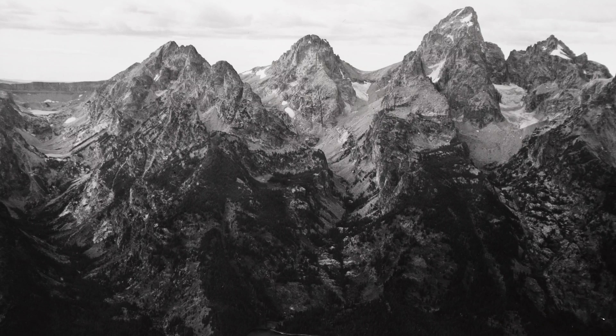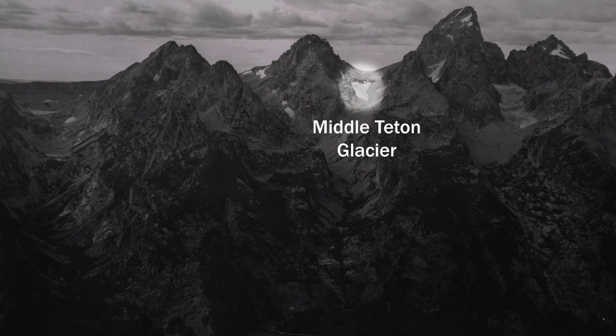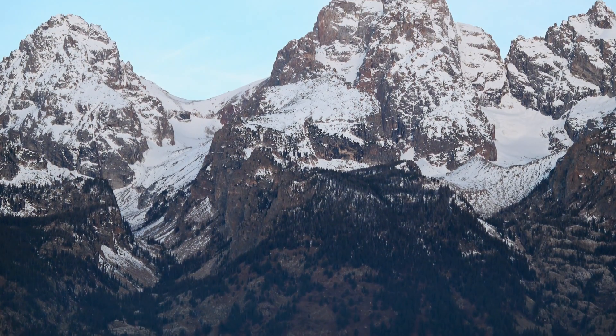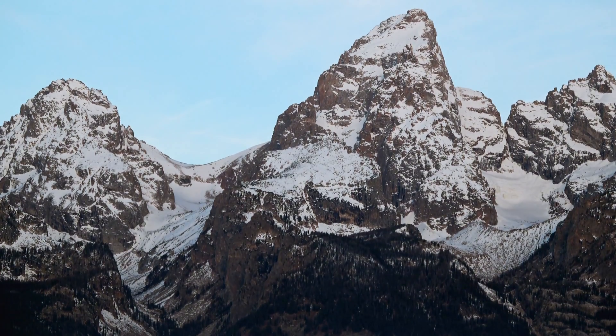Each year, park scientists survey Middle Teton Glacier to assess how quickly the ice is disappearing. The better science we have, the better we can understand the effects of climate change on this park and work to be responsible stewards.